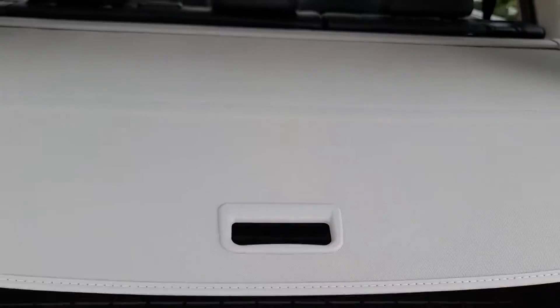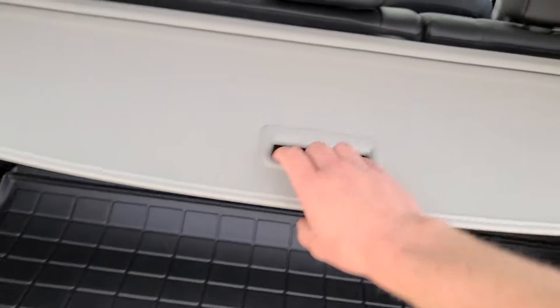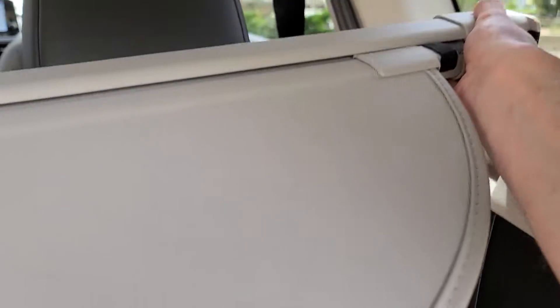There's also a nice factory privacy cover to hide any valuables. If it's ever in your way, it's as simple as a button press to lift it out of place, and Nissan designed it so you can store it right underneath the floorboard.